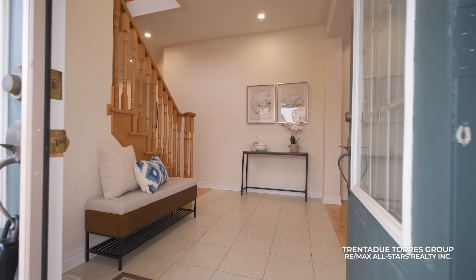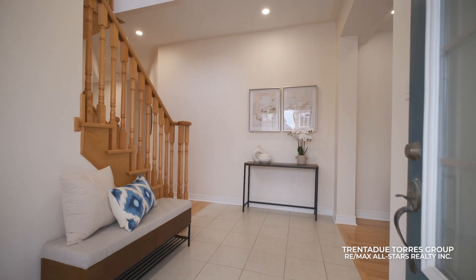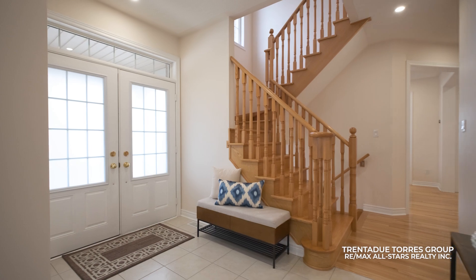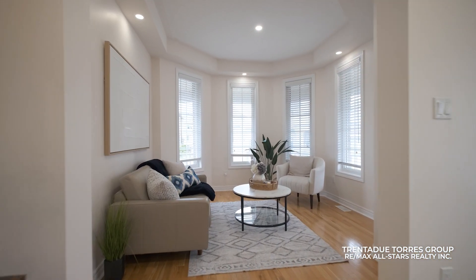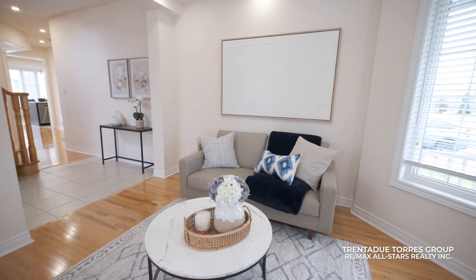As you step into the home through the double front door, you'll immediately be greeted by a welcoming sense of space, highlighted by nine-foot ceilings, hardwood floors, and pot lights. To the right there's an ideal spot for a home office setup or a family room, with large windows allowing lots of natural light throughout the day.